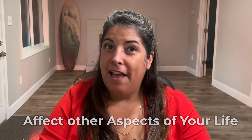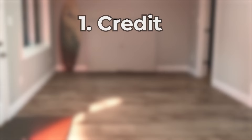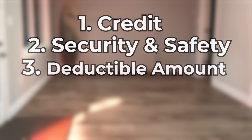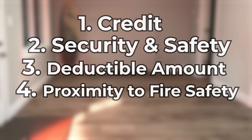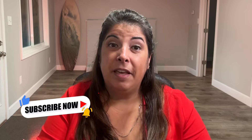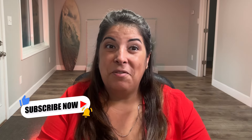Quick recap on the five major factors that can impact your home insurance rates: first, your credit; second, your security and safety measures; third, your deductible amount; fourth, your home's proximity to a fire station and fire hydrant; and fifth, your pets. Did you know about all of these? Let me know in the comments below. Please also share and subscribe. You taking time to watch and your willingness to learn more about your insurance options means you can make the best insurance decisions for you and your family. See you next time, friends.